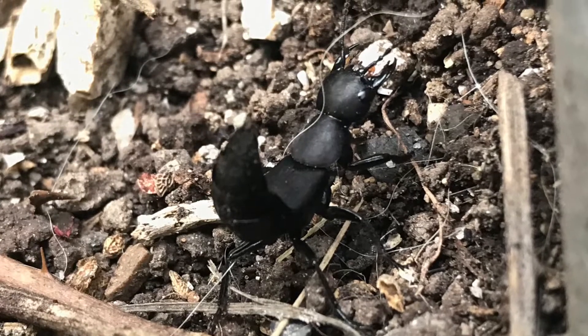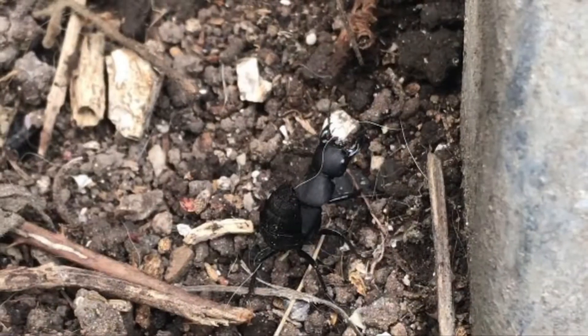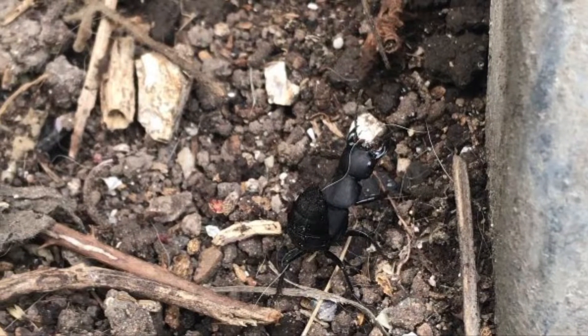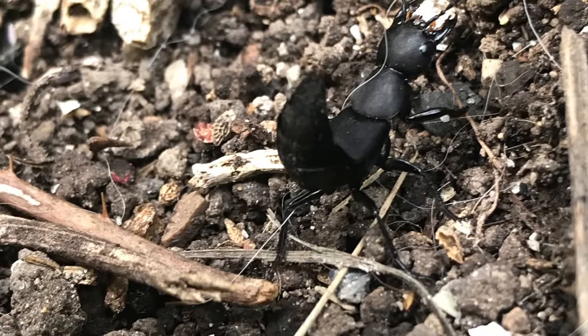This is a Devil's Coach Horse. A Devil's Coach Horse is a beetle that reaches around 25mm in length. It has a diet of slugs, spiders, fly larvae, and other insects.